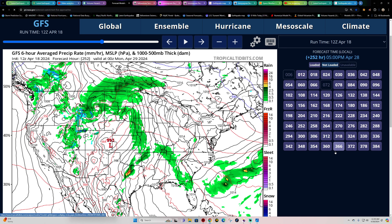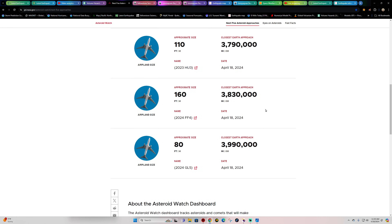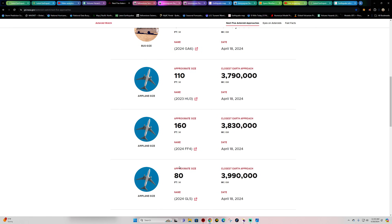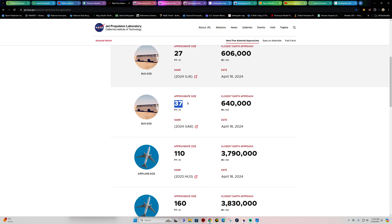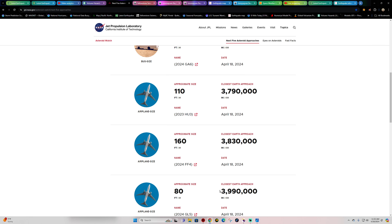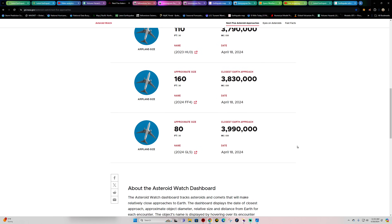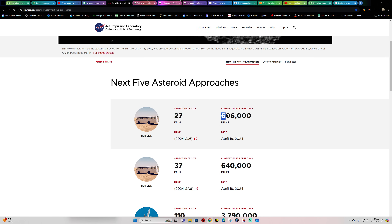As for asteroid approaches today — the 18th — we've got a few large asteroids, mostly recently discovered, with really no close approach, talking about 3 million miles or more. The closest one looks to be this 37-foot bus-sized asteroid at 640,000 miles, which is a pretty safe distance. These are very small and at a considerable distance from Earth.